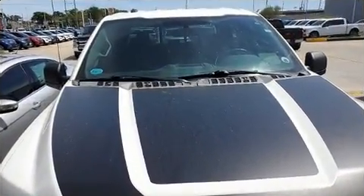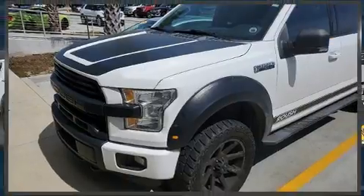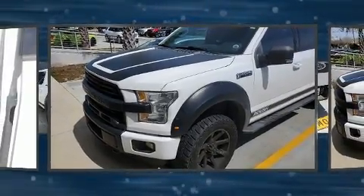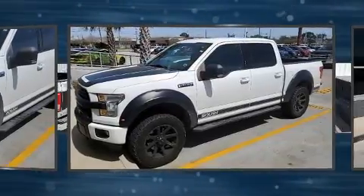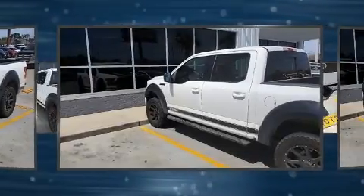Four-wheel drive allows you to go places you've only imagined. Top features include air conditioning, delay-off headlights, a tachometer, variably intermittent wipers, a rear step bumper, and a split folding rear seat.